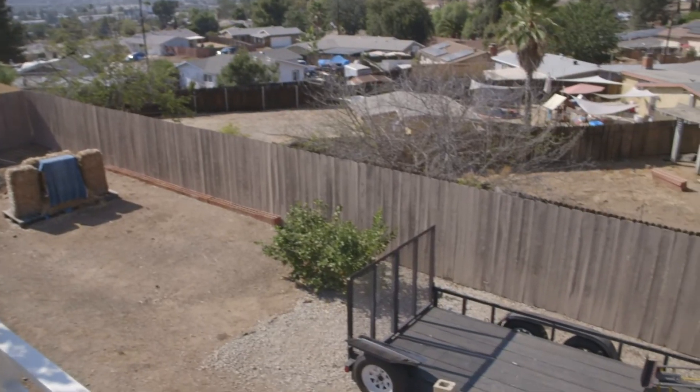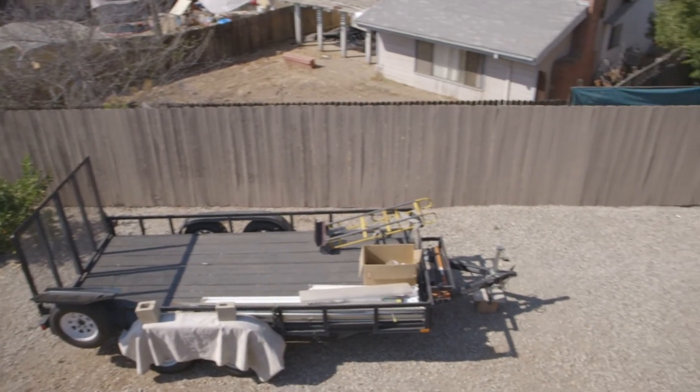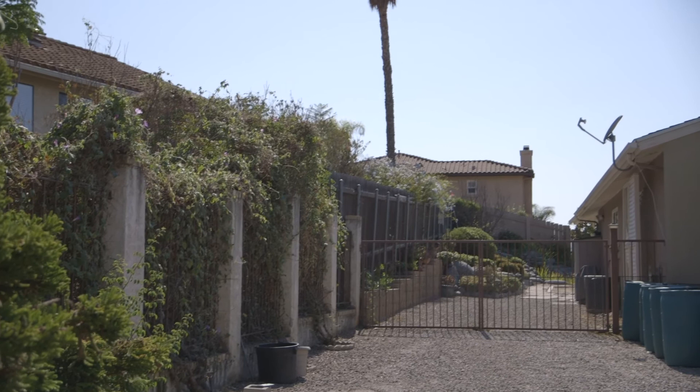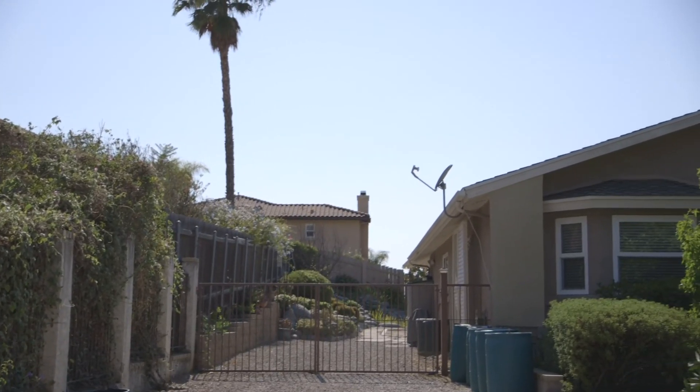Plus the endless areas to store your toys, park an RV, play, and even garden. And don't forget the second driveway provides you same level access to the living area.